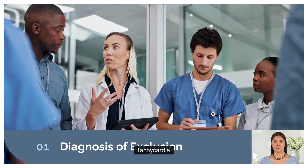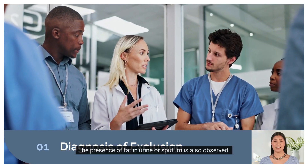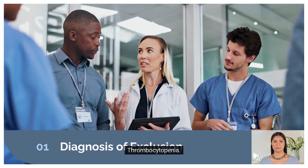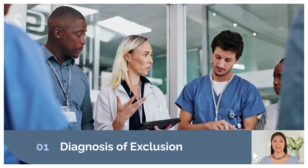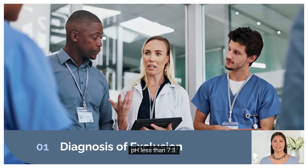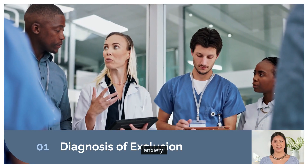Minor criteria include tachycardia, pyrexia, retinal emboli, and the presence of fat in urine or sputum, as well as thrombocytopenia and decreased hematocrit. Additional criteria include PCO2 over 55, pH less than 7.3, respiratory rate more than 35, dyspnea, and anxiety.